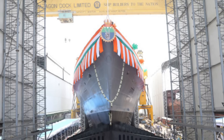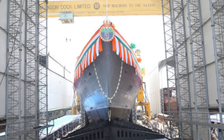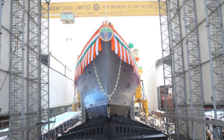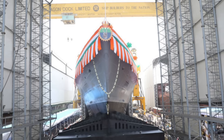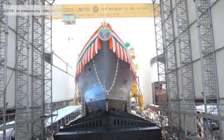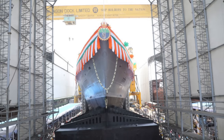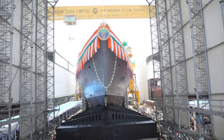The hull uses indigenously developed DMR-249A steel, ensuring both durability and stealth. More than 75 percent of the ship's components are sourced domestically, involving over 200 Indian companies, including many micro, small, and medium enterprises (MSMEs). This level of indigenization aligns with the government's Make in India and Atmanirbhar Bharat — self-reliant India — initiatives.